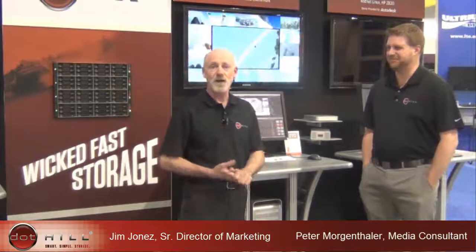We've got a couple things we want to highlight for you in terms of our display and what we've got demonstrating here. We're really highlighting the dot-heal storage, our wicked fast storage, based on the new Assured Sand 4000 series. This product continues to carry forward with our high availability products, our five nines availability that we continue to demonstrate, and really high throughput, really high performance.